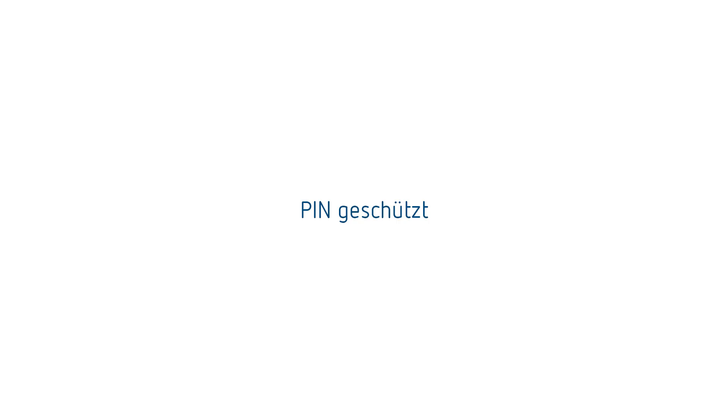Wir verwenden Bluetooth Low Energy als Kommunikationsprotokoll zwischen Uhrenthermostat und der dazugehörigen App. Hierdurch erzielen wir einen sehr geringen Energie-Eigenverbrauch des Gerätes. Der neue Ramses bietet als Schutz vor unberechtigtem Zugriff das Hinterlegen eines vierstelligen PINs. Somit entscheiden Sie, wer sich mit Ihrem Uhrenthermostat verbinden kann und diesen bedient.